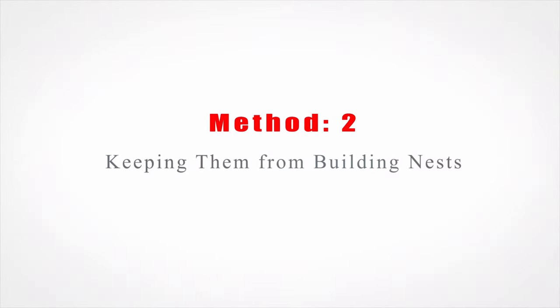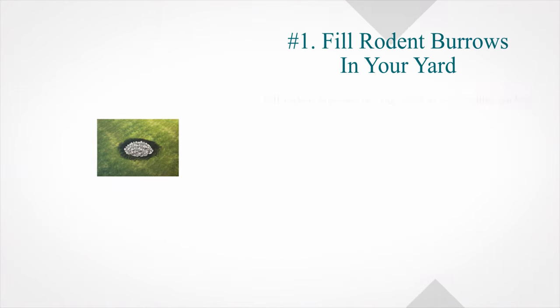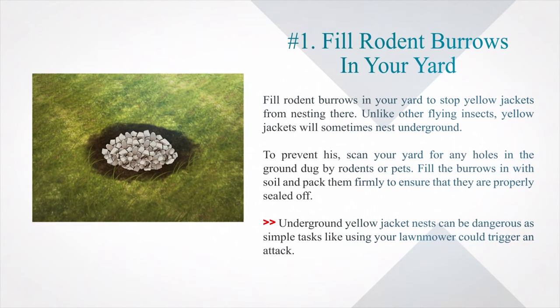Method 2: Keeping them from building nests. Number 1: Fill rodent burrows in your yard. Fill rodent burrows in your yard to stop yellow jackets from nesting there. Unlike other flying insects, yellow jackets will sometimes nest underground. To prevent this, scan your yard for any holes in the ground dug by rodents or pets. Fill the burrows in with soil and pack them firmly to ensure that they are properly sealed off. Underground yellow jacket nests can be dangerous, as simple tasks like using your lawnmower could trigger an attack.